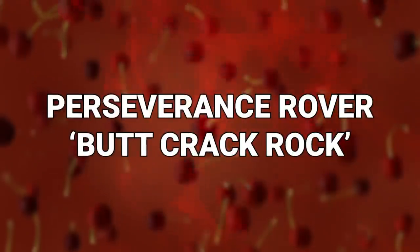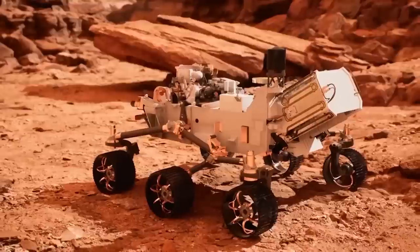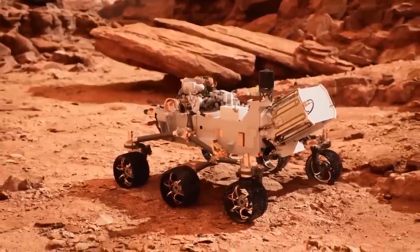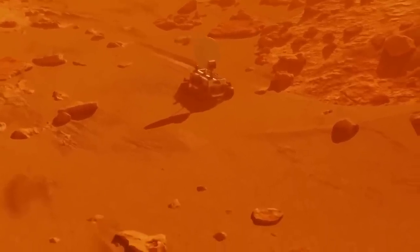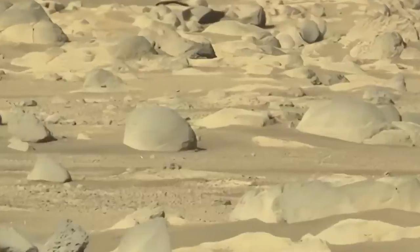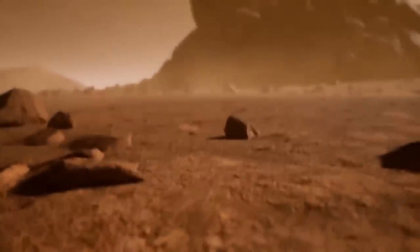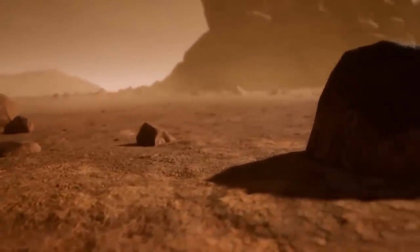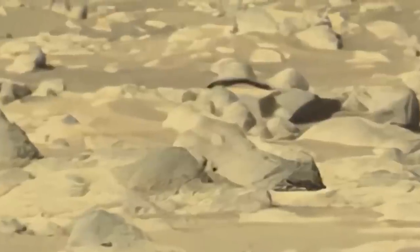Number 14: Perseverance Rover Butt Crack Rock. Here are some more of those images that the Perseverance rover has been busy sending back to Earth as it goes about the business of gathering information from the surface of the red planet. As we've established by now, many of those pictures tend to be ever so slightly boring — rocks, and more rocks, and then there are some rocks, and oh yeah, more rocks. But there is also a bunch of dust.